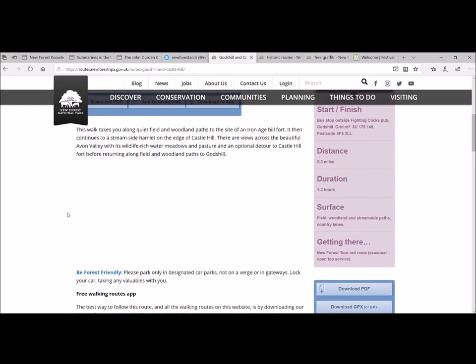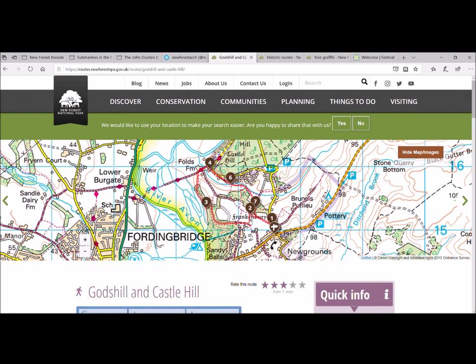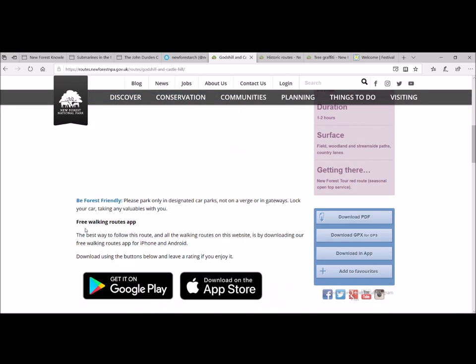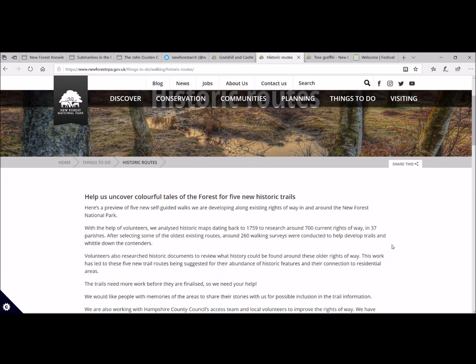Castle Hill, for example, is a lovely hill fort, and if you go back onto the New Forest Knowledge website and turn on the prehistoric layers you can see LiDAR and other bits to support your walk. You can download a PDF or the app to enrich your walking experience. Gareth has been working on some other walking bits as well.